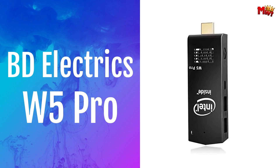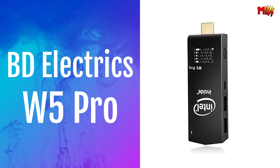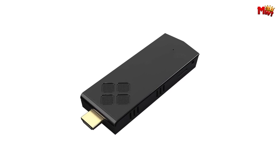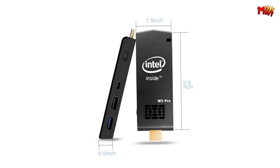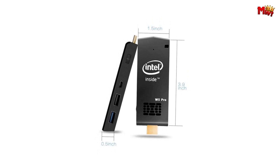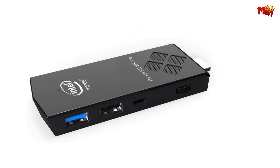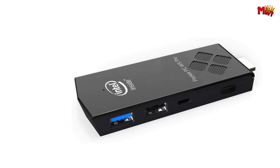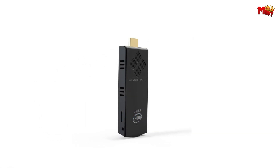Number 5: Beattie Electric's W5 Pro Mini PC Stick. Whether you're at home, in the office, or in the classroom, this device is designed to revolutionize your computing experience. Powered by a quad-core Intel Atom processor, the W5 Pro delivers seamless performance. From basic tasks to demanding applications, it handles it all effortlessly.